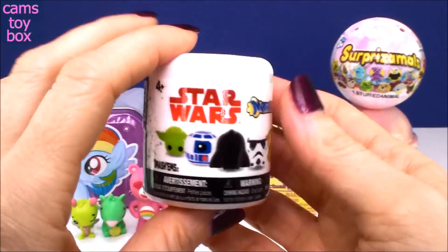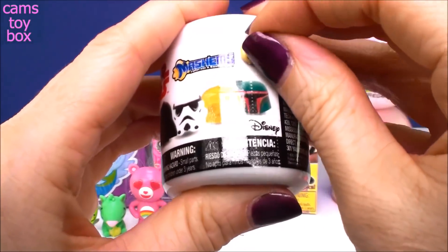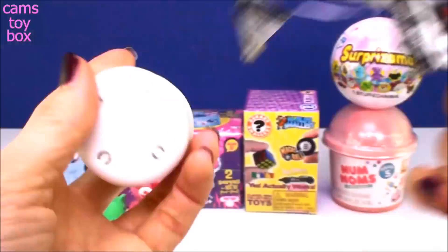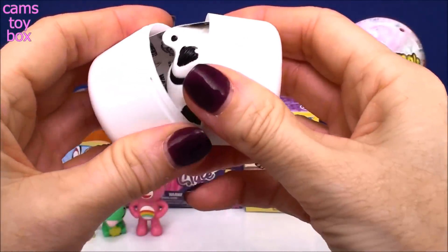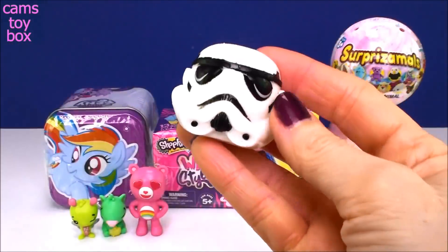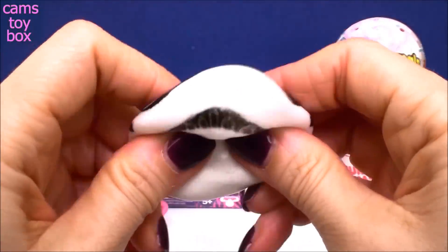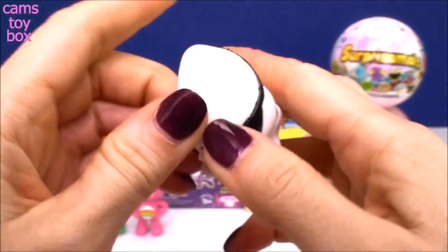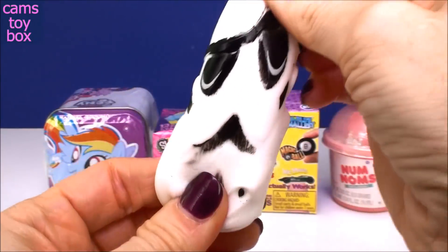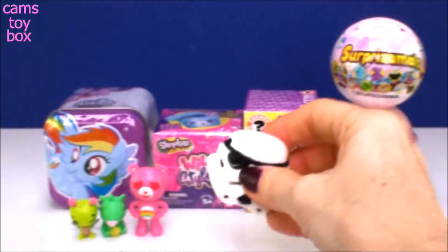This I'm excited about — I haven't opened any of these yet. This is a Star Wars Mashems from Series 1. It's my first Star Wars one. I'm really, really excited about it. I'm hoping I get Darth Vader. Let's see. I got a Stormtrooper. That's all right. Check him out — he's so cool. They're a little bit bigger than I expected, and oh my gosh, super, super squishy. Let's see if he stretches. Oh yeah, look at that. How funny is that? These are good, good Mashems.